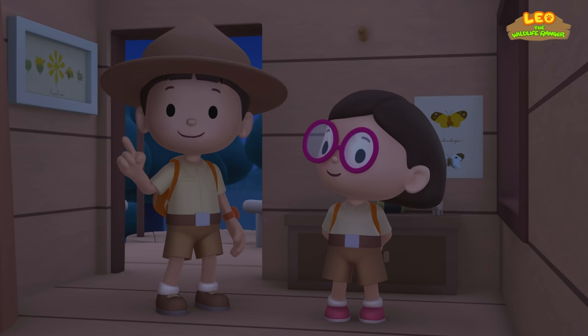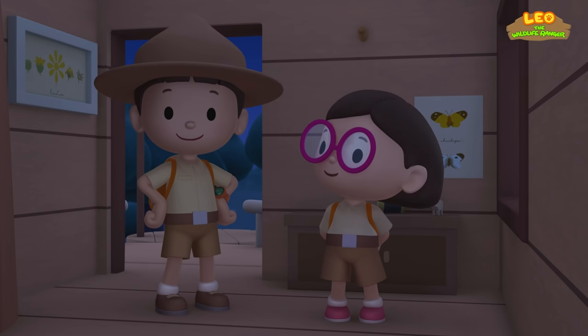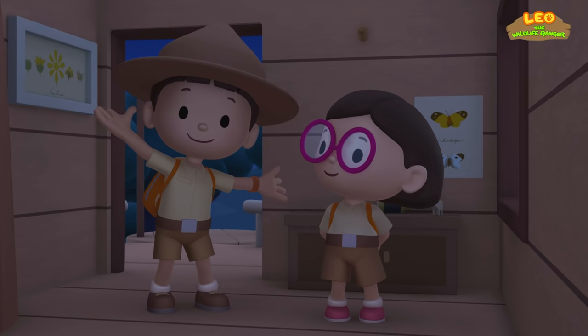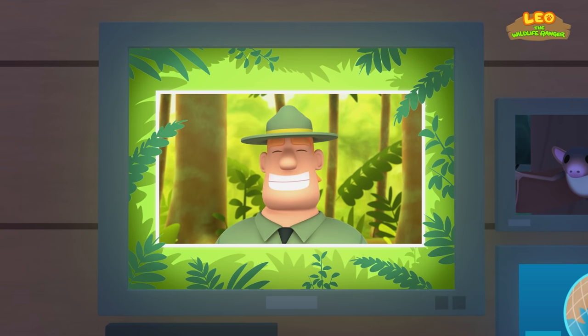Today, we found a dawn bat in our garden! We learned that the dawn bat feeds on night-blooming flowers and lives in caves in large groups! So we went to the rainforest and brought it back home! Good job, children! You did it! You are amazing wildlife rangers!